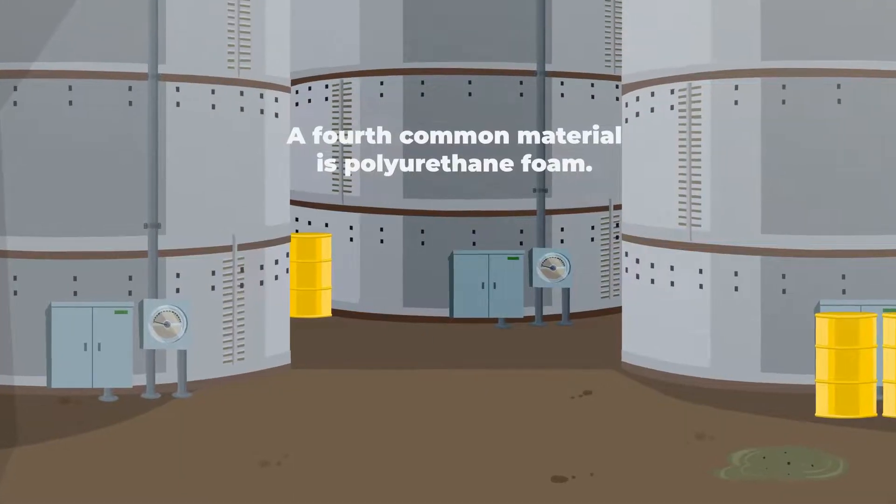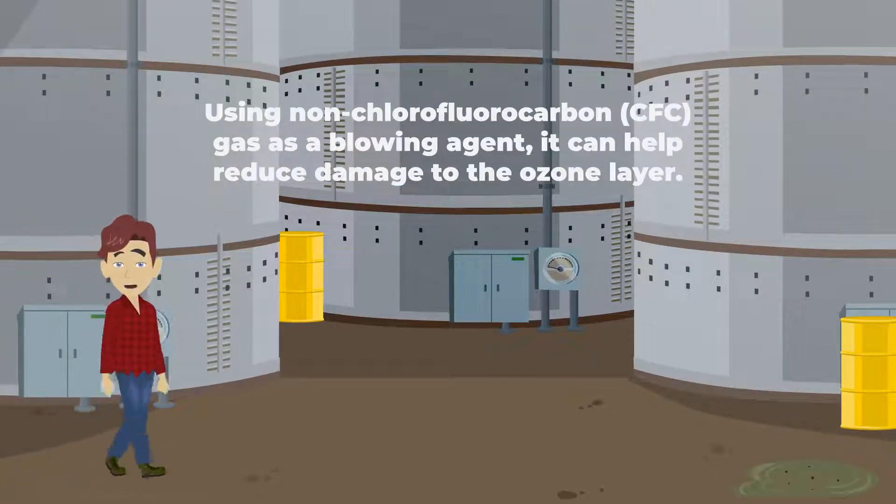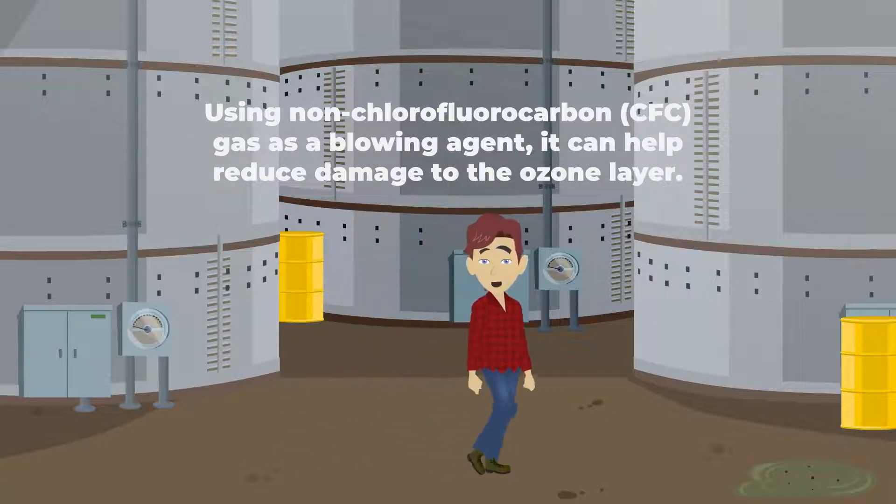A fourth common material is polyurethane foam. Using non-chlorofluorocarbon gas as a blowing agent, it can help reduce damage to the ozone layer.